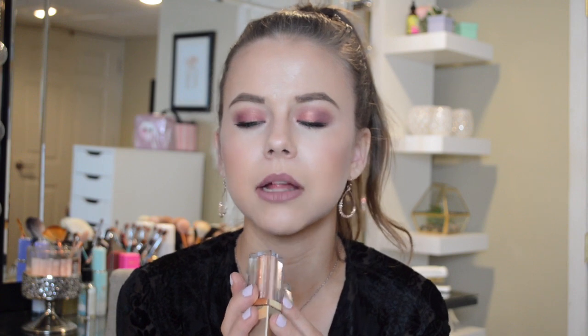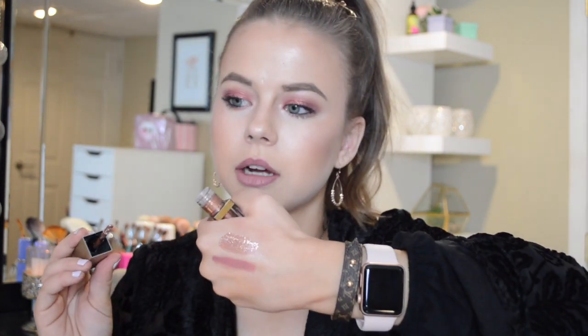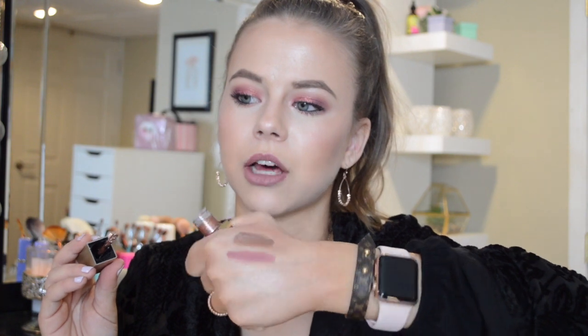For eyeshadow, I have the Stila Magnificent Metals in Bronze Bell, Jezebel, and Kitten Karma. Jezebel and Kitten Karma I really like paired together, and then Bronze Bell on its own. These are gorgeous — they're not thick and goopy, they're not going to crease on your eyes, and they last all day long. They're really, really pretty — Bronze Bell has so much shimmer to it, it's just stunning.